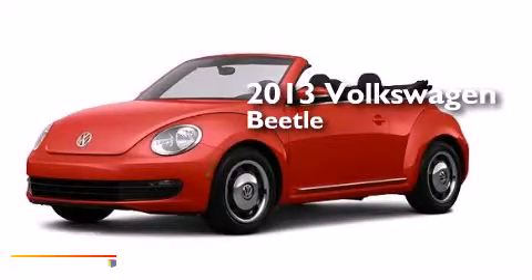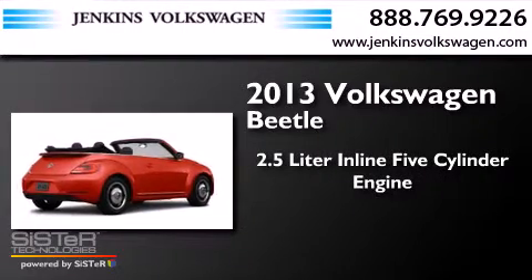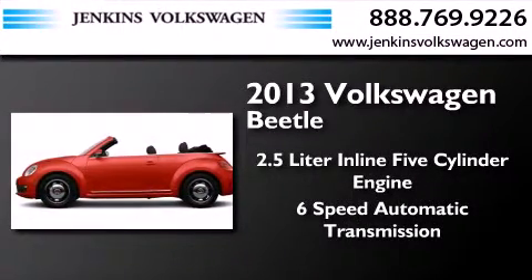This is a brand new 2013 Volkswagen Beetle. It has a 2.5-liter 5-cylinder engine and a 6-speed automatic transmission.